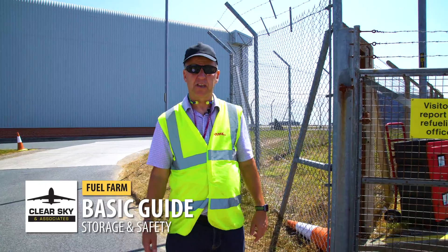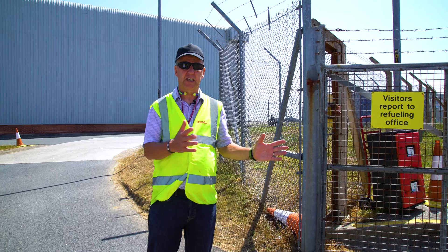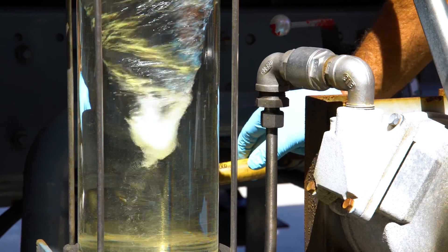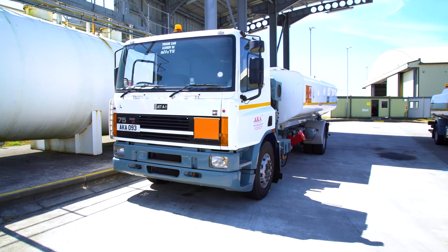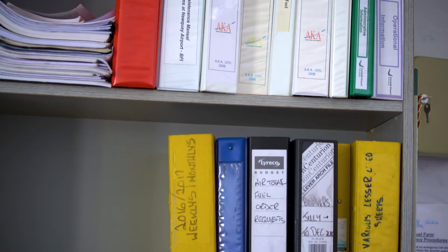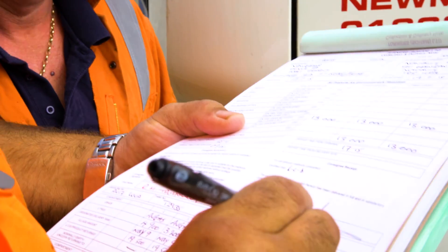Welcome to Newquay Airport and the fuel facility here. We're going to have a walk round and look at all the facilities installed in the depot. We'll look at the storage, we'll look at the filtration, and we'll look at the vehicles, and lastly we'll look at some of the records that fuel operators have to keep on a daily, weekly, monthly, quarterly, and six-monthly period.